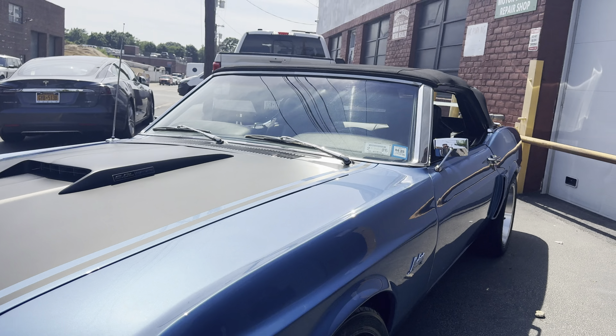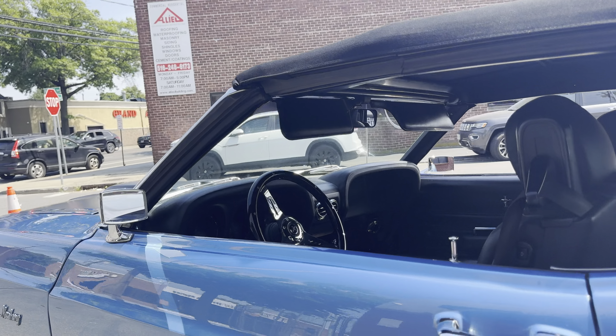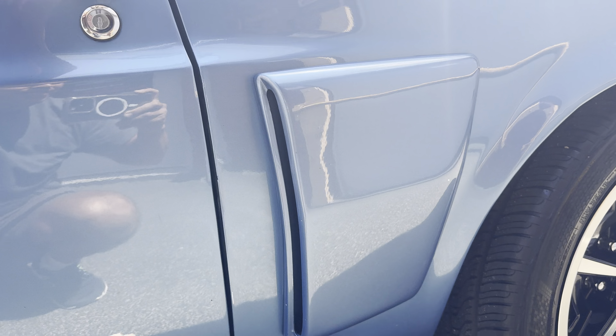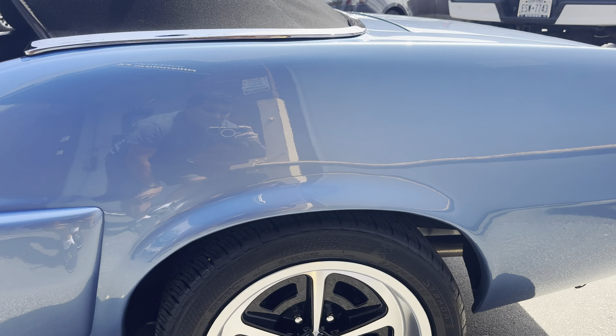Brand new canvas top here. Brand new motor, and the cylinders were all done on the car. Glass window in the rear. Looking down the driver door — there are some nicks under the door jamb, nothing too crazy. A little nick there that was touched up. The rears are 275/40R17s, perfect condition.